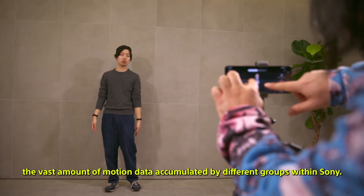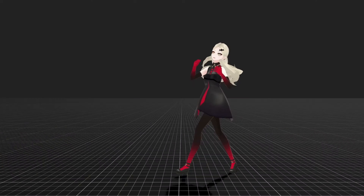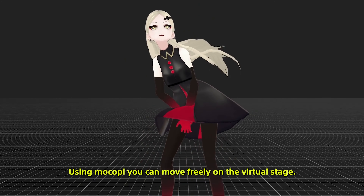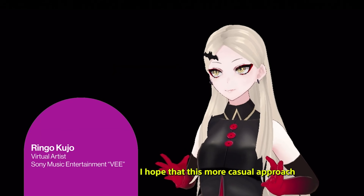It even comes with a mobile app that allows you to create and share your own fun dances, unique character presentations, or other engaging content. Get ready to enter the Metaverse in style with Mocopi.